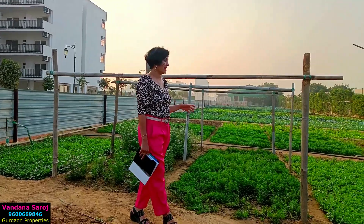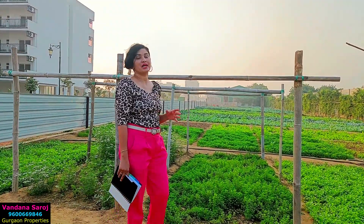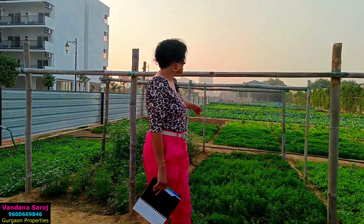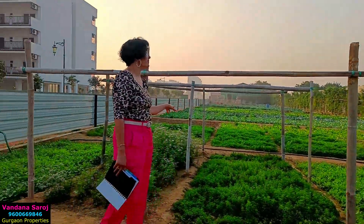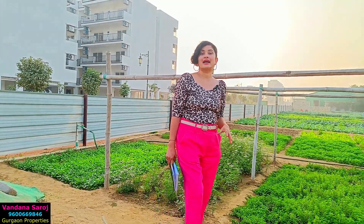This is the organic farming area within Central Park Flower Valley. All these vegetables are grown here. Starting from coriander, you will find each and everything here. These vegetables are a kind of gift for the residents of Central Park Flower Valley.